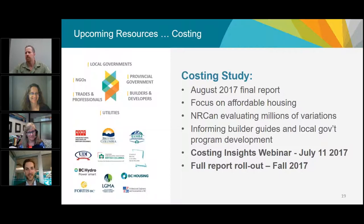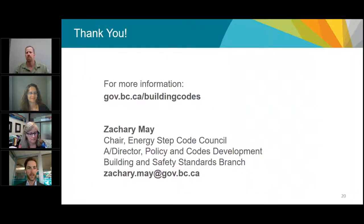The last piece is the costing study. Some really great research is being done to identify what the Energy Step Code means for builders — what it's actually going to cost for builders, homeowners, and others, what kind of savings we'll see, and what this means for different building types. This information is being finalized this fall and will inform builder guides and all the information coming out this fall. Some really key information for local governments as we implement the Energy Step Code locally.